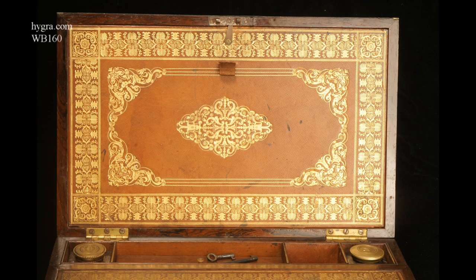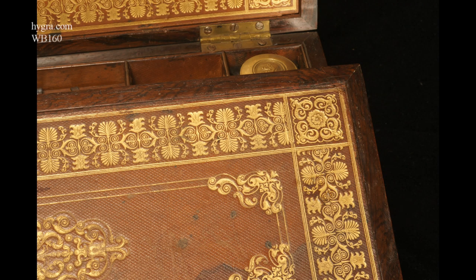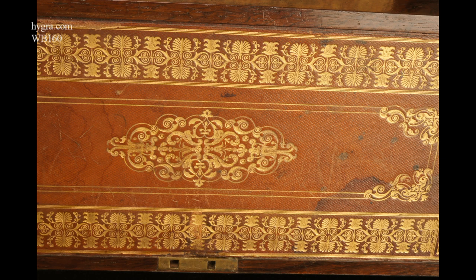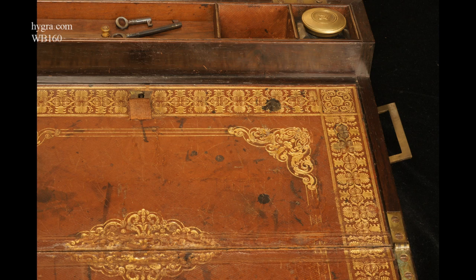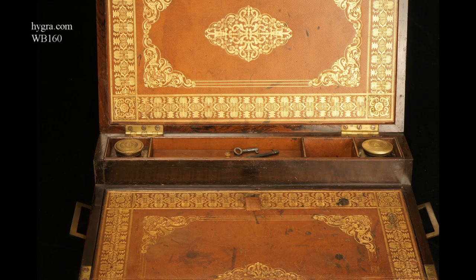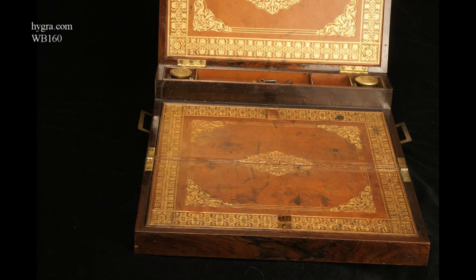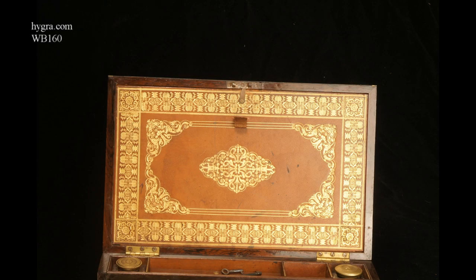There are two keys: one for the flap and one for the main box. Two inkwells — not quite matching but both period. The back of the lid opens down and the box opens up. It's a triple opening box.